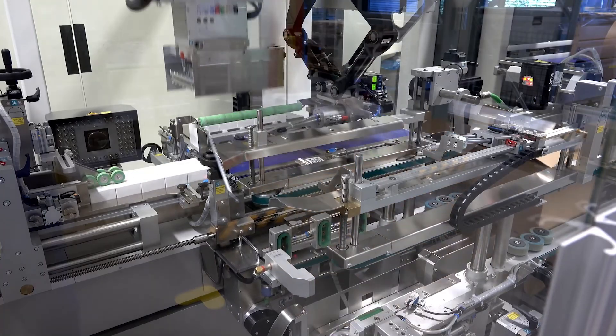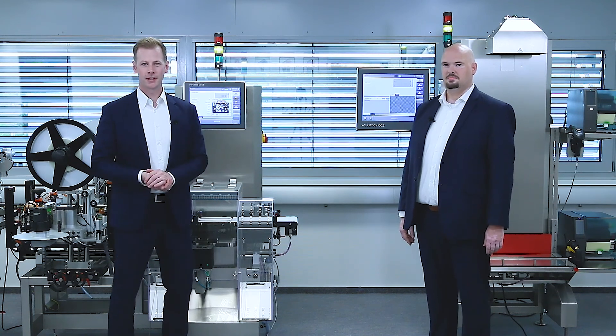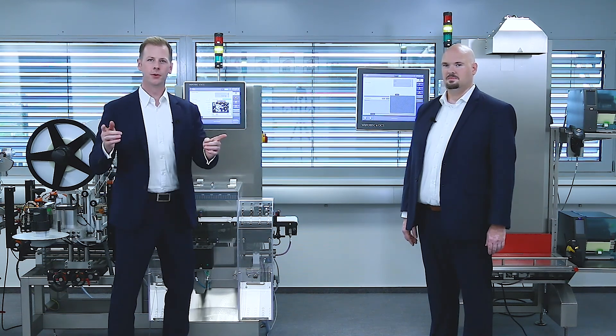The next step is pallet aggregation, which can be done locally on the line or with a centralized palletizer in the warehouse, where we also equip it with our modules to fulfill that requirement. With this, we complete the aggregation process and provide full supply chain visibility for you.